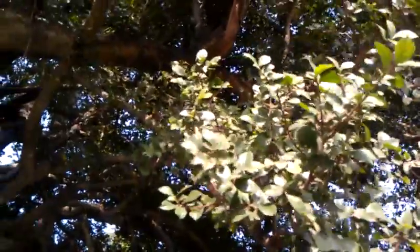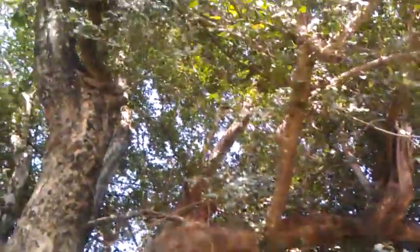This tree must be at least 100, 200 years old. And its sacred status has saved its body.